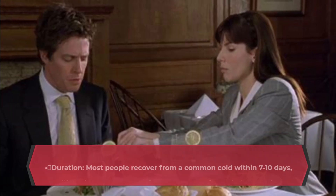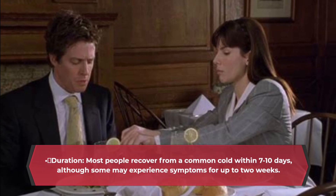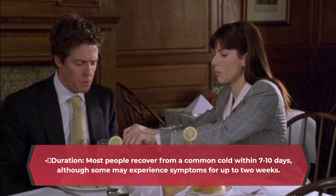Duration: most people recover from a common cold within seven to ten days, although some may experience symptoms for up to two weeks.